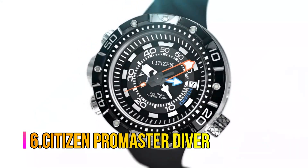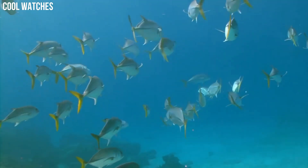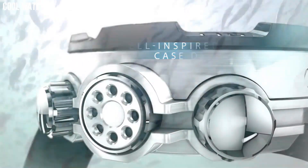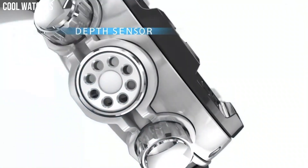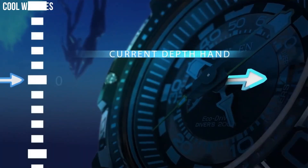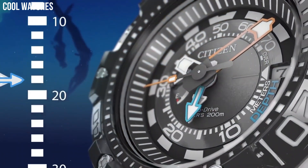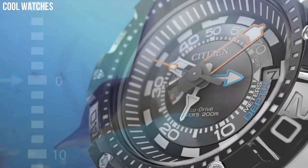Number 6: Citizen Promaster Diver. The sustainable way to power your watch — no batteries required. Citizen's proprietary EcoDrive technology powers your watch using the most renewable energy: light. Bezel material: stainless steel. Bezel function: unidirectional. Calendar: date. Special features: three hand, date, luminous hands and markers. Movement: EcoDrive.